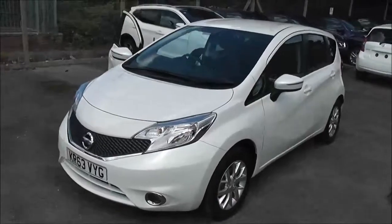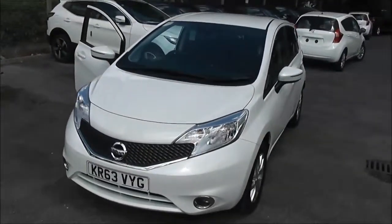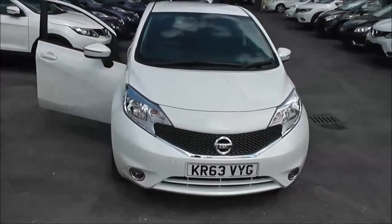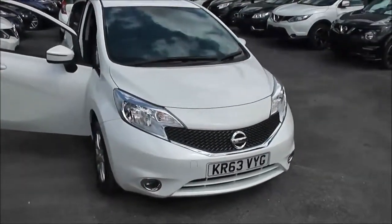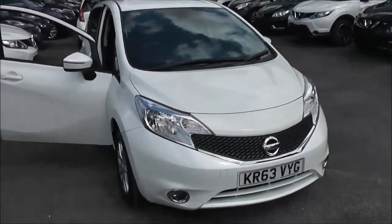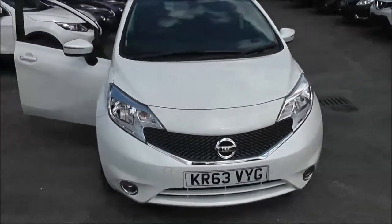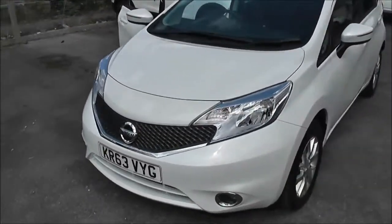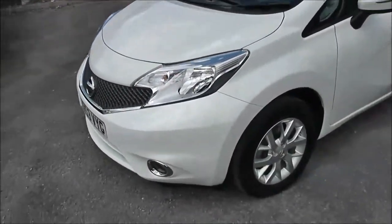This five-door hatchback was registered in January 2014. It's a 1.2 litre pure drive petrol engine with a five-speed manual transmission and comes in white. This vehicle is in tax band B, which equates to only £20 of road tax per year. It's insurance group number six and has a combined fuel consumption of around 60 miles per gallon.